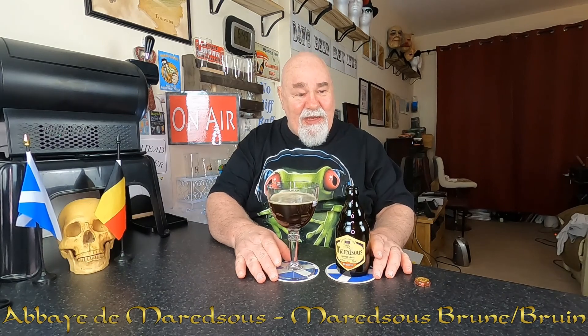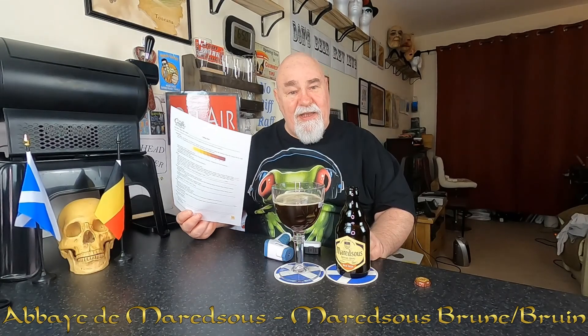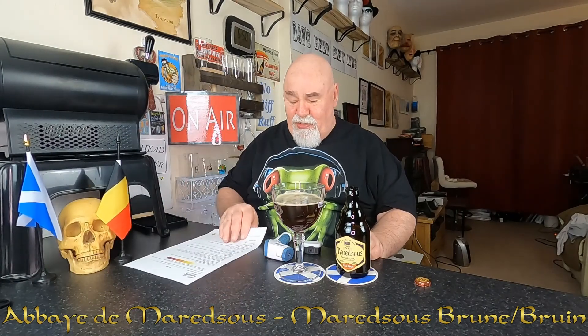Will we break it down? Yeah we will. Tasting sheet from craftbeer.com.